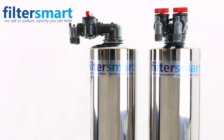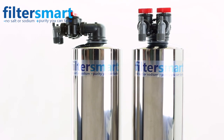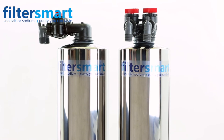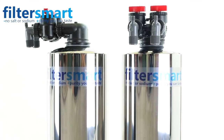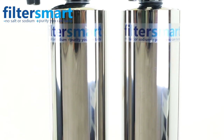Our filters come in two sizes with premium stainless steel covers. Our first option is for homes with 1-4 bathrooms and it filters 12 gallons per minute. Our second option is for homes with 4 bathrooms or more, filtering 15 gallons per minute.